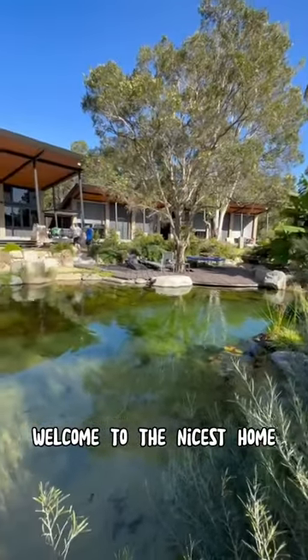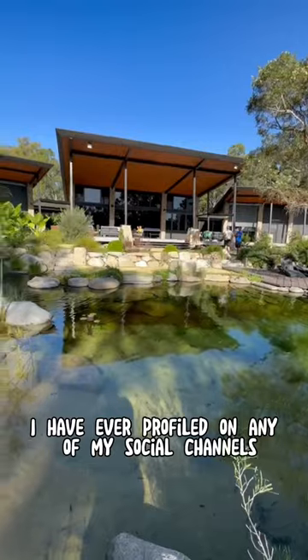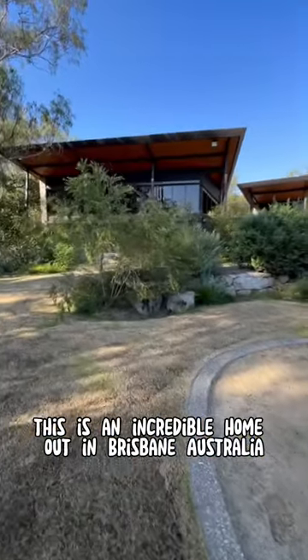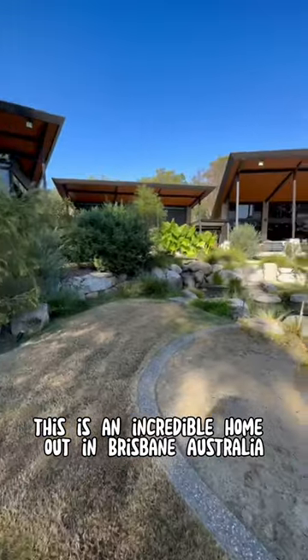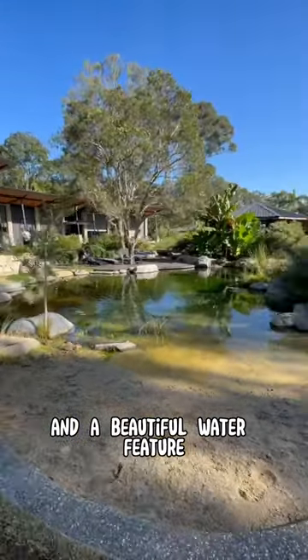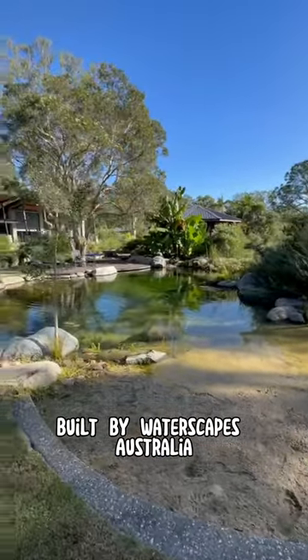Welcome to the nicest home I think I have ever profiled on any of my social channels. This is an incredible home out in Brisbane, Australia, and a beautiful water feature built by Waterscapes of Australia.